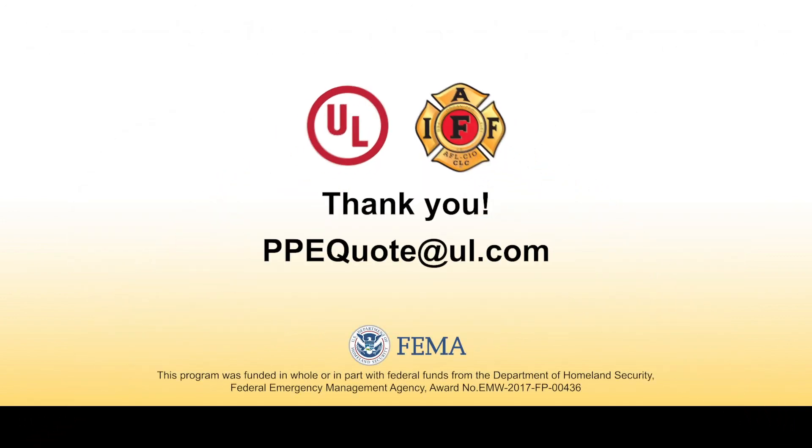Thank you for your attention. We hope you found the information in this video valuable. Please feel free to contact your UL testing expert if you have additional questions.